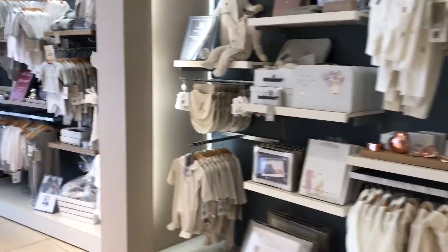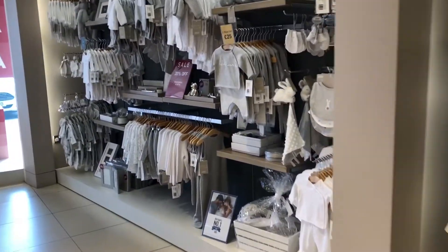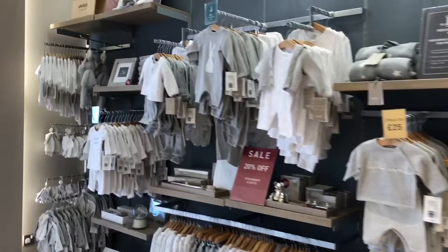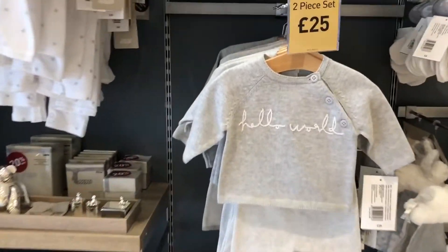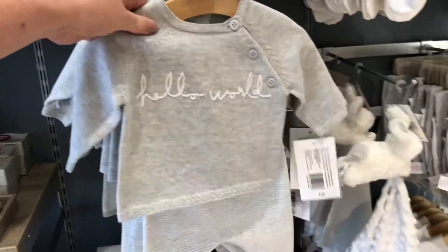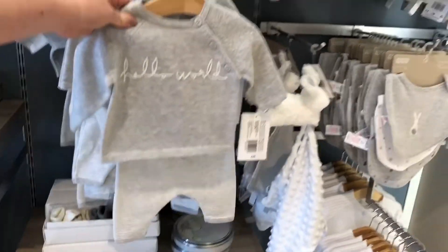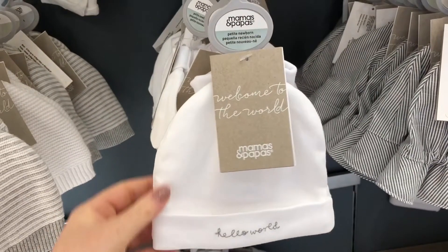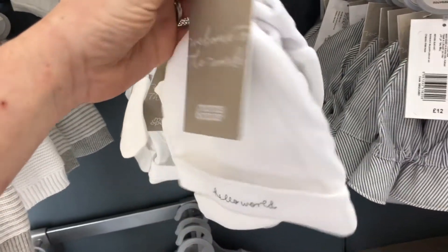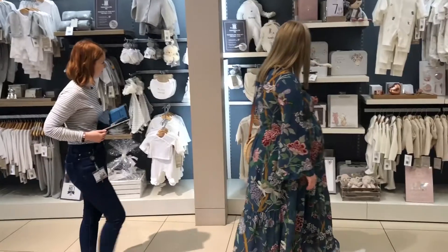I've instantly fallen in love with this whole Welcome to the World collection, and I think I have found baby's coming home outfit right here — this gorgeous little two-piece. I've also spotted some matching little booties and a matching hat and mitten set to complete the outfit. Now to shop some more.